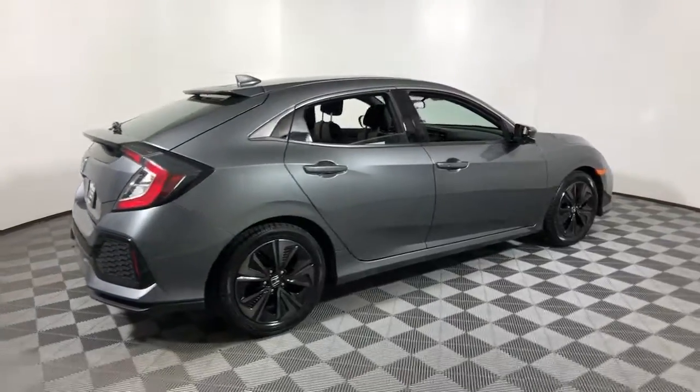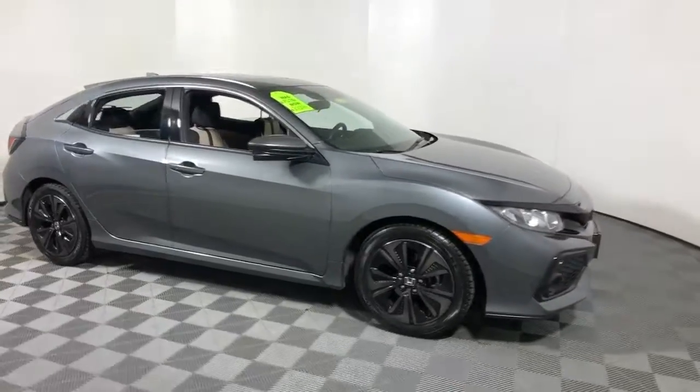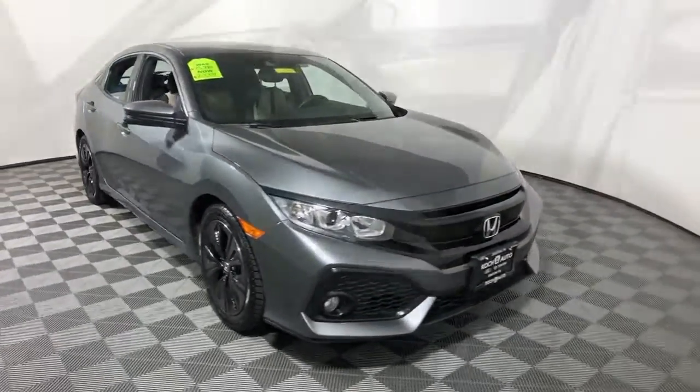Enjoy the view of this 2019 Honda Civic. With less than 35,000 miles on the odometer, this vehicle provides excellent value.